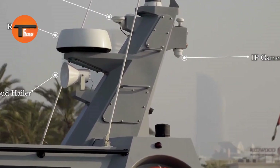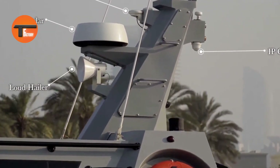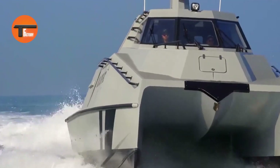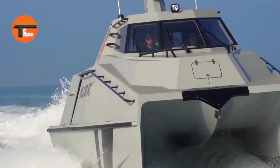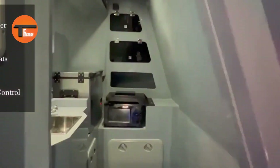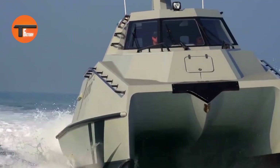Its rugged construction ensures durability even in tough sea conditions, making it dependable in high-threat situations. Whether it's for defense patrols, search and rescue, or border security, the MILCOR IPC offers a flexible and powerful solution to meet the demands of coastal operations.